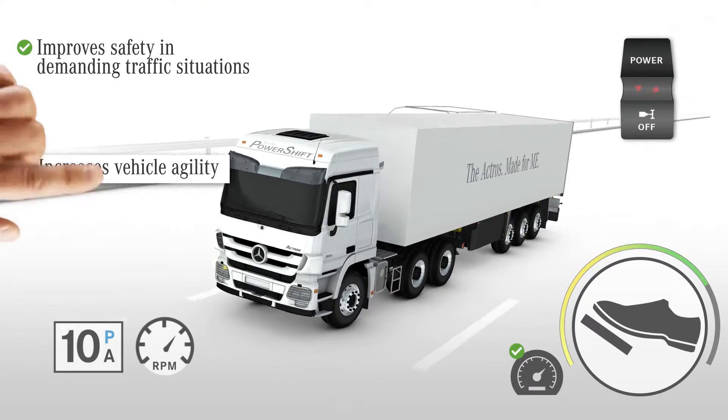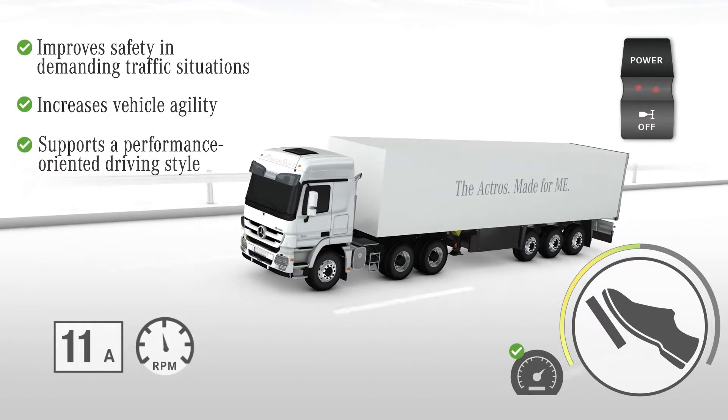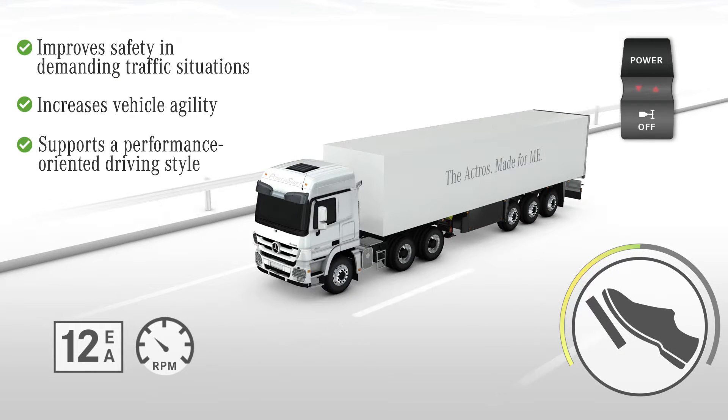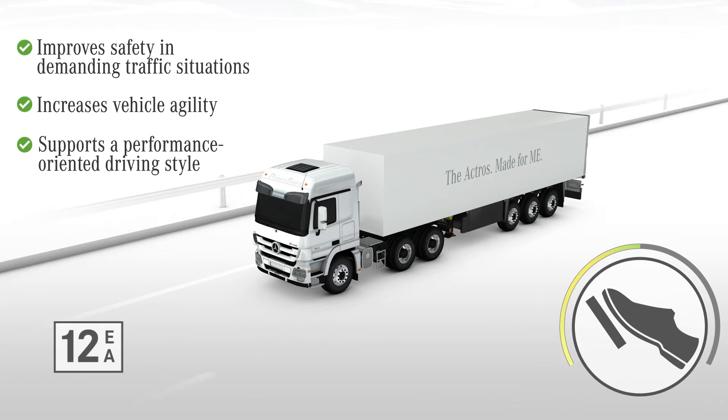This increases the vehicle's agility and allows performance-oriented driving for a short period of time. The Power Mode remains enabled until deactivated by the driver or automatically stops after 10 minutes.